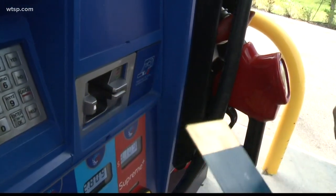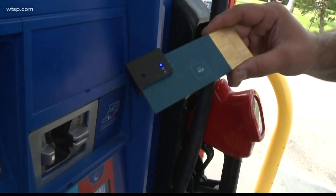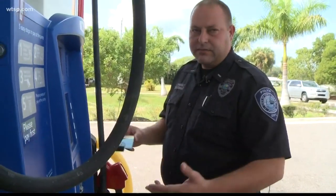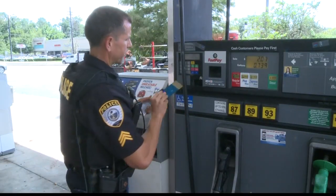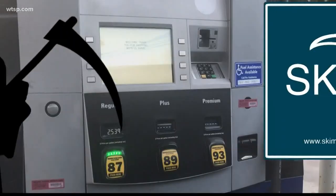We're going to activate it to tell it to start detecting. You insert the device into a slot like you would any credit card, and the blue light is indicating — with that blue light, that's saying that this pump is free and clear of any skimmers and that it's ready to be used. The Gainesville Police Department also has a Skim Reaper of their own. It's just a matter of swiping it and coming back out.